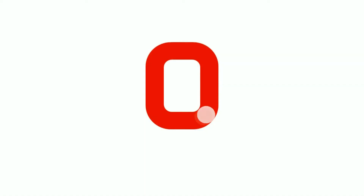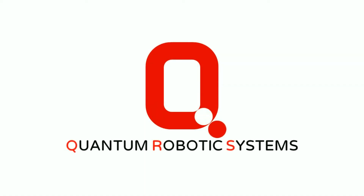Quantum Robotic Systems. Our goal is to make life easier, one step at a time.